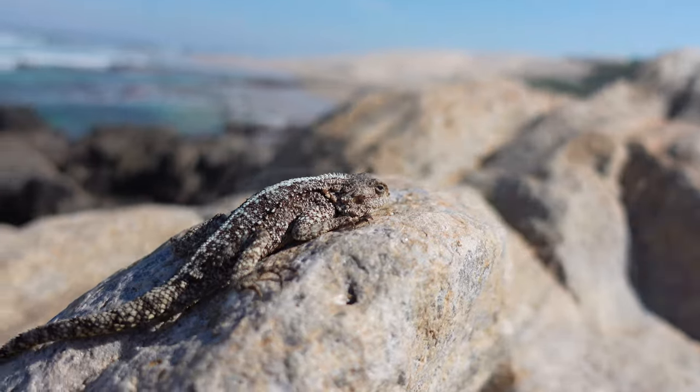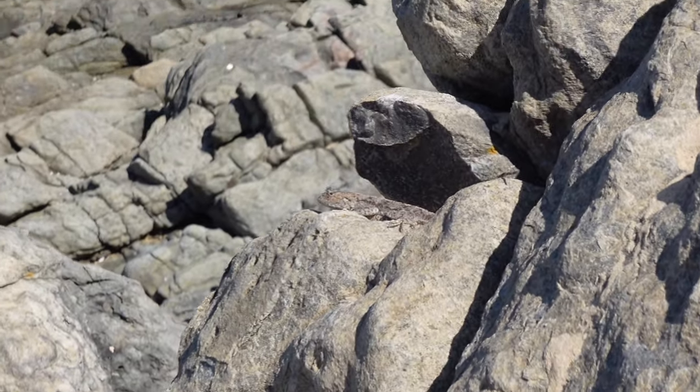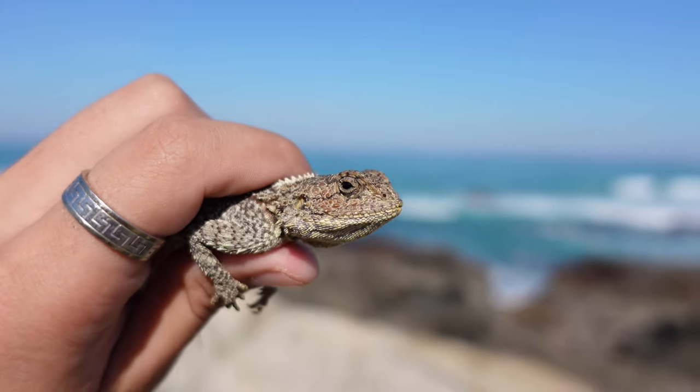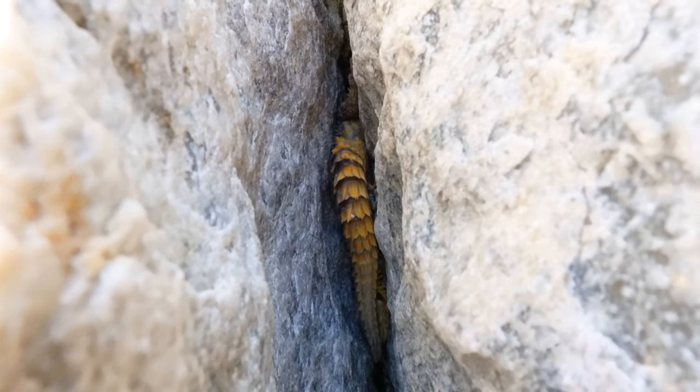Dragons do exist, but not in the way that you think. An old world family of lizards called the Agamids are often known as dragons in English. A good example of this are bearded dragons that are native to Australia, but the Agamid family consists of over 500 species worldwide.